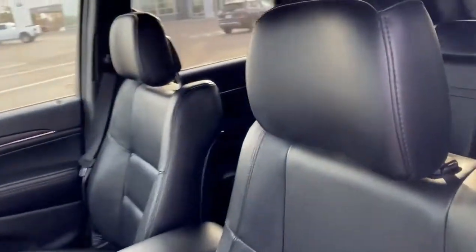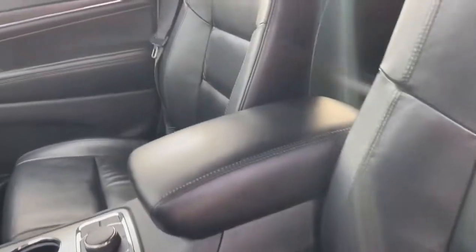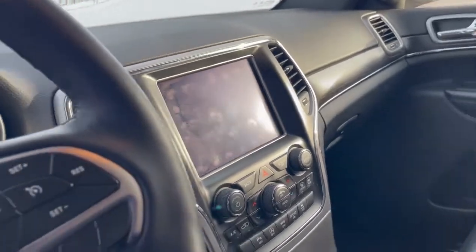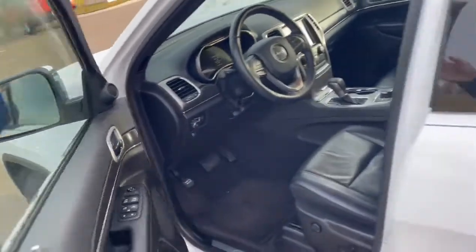If you take a look inside here, the Limiteds have a very beautiful leather interior. This is a very clean car, very well taken care of. That's a four-wheel drive vehicle — you can see your four-wheel drive controls right there, and it also includes four-wheel low. It has a touchscreen display equipped with a backup camera, heated seats, a heated steering wheel, and it's also equipped with remote start.